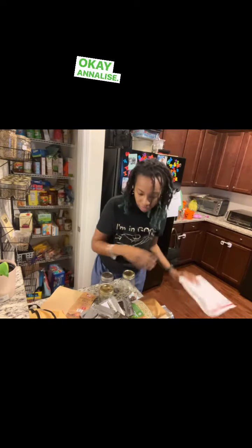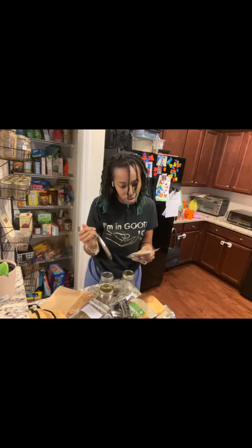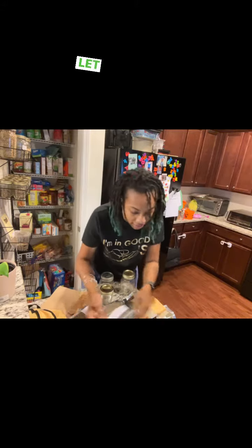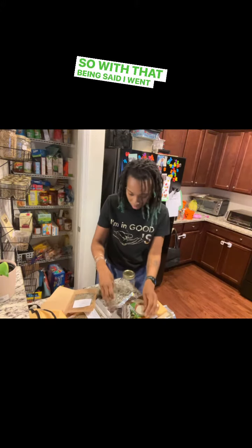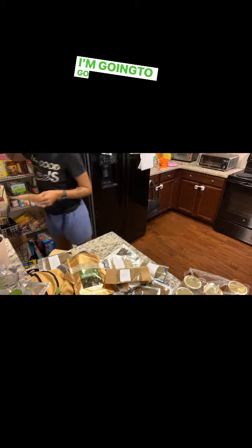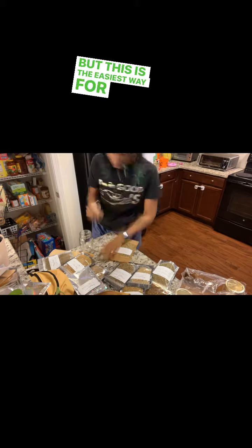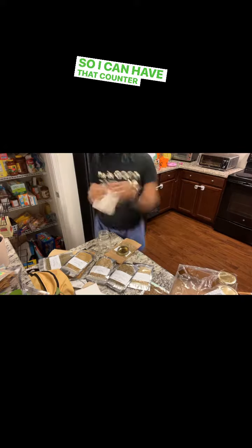Okay, Annalise, I will get you some water — I am in the middle of my voiceover, okay? Let me finish. So with that being said, I went ahead and opened up all the herbs and I labeled each one of my mason jars. I'm going to go back and make labels on my Silhouette, but this is the easiest way for me to do it right now because I wanted to get all those mason jars off the counter so I can have that counter space again.